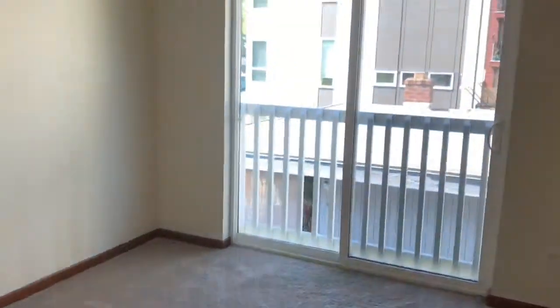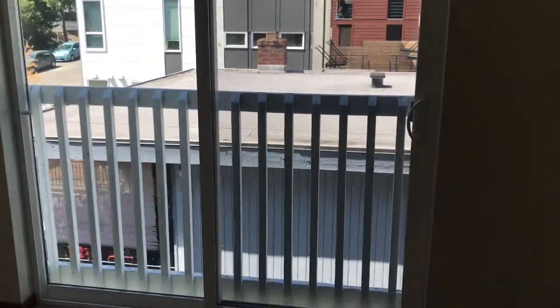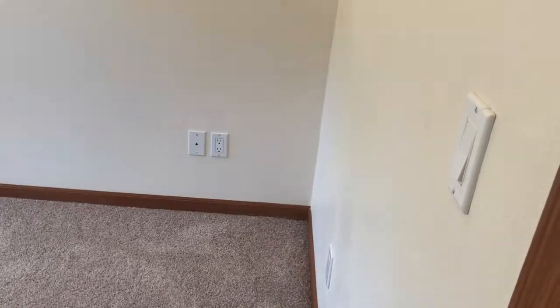Over on the top floor we have two bedrooms. They're kind of on the smaller side but with pretty high ceilings. There are some sliding doors but no balcony. This room is about 10 by 10 with big closets though. The second room is pretty much the identical size — same high ceilings.